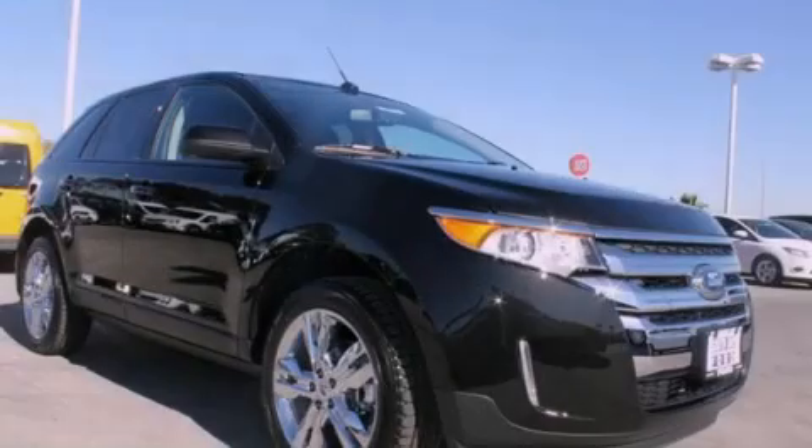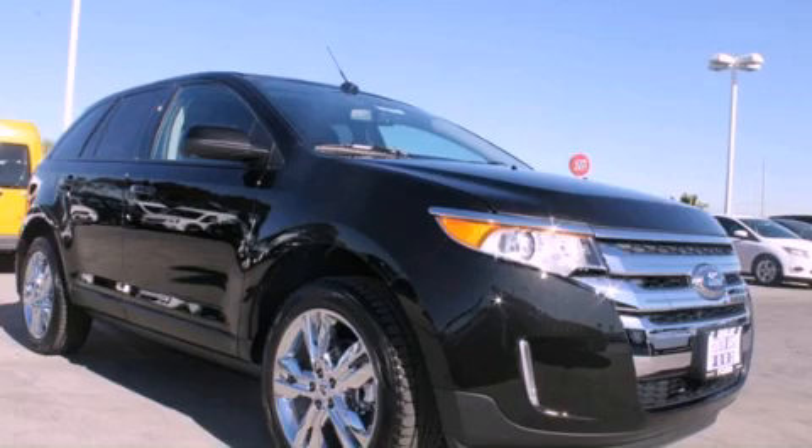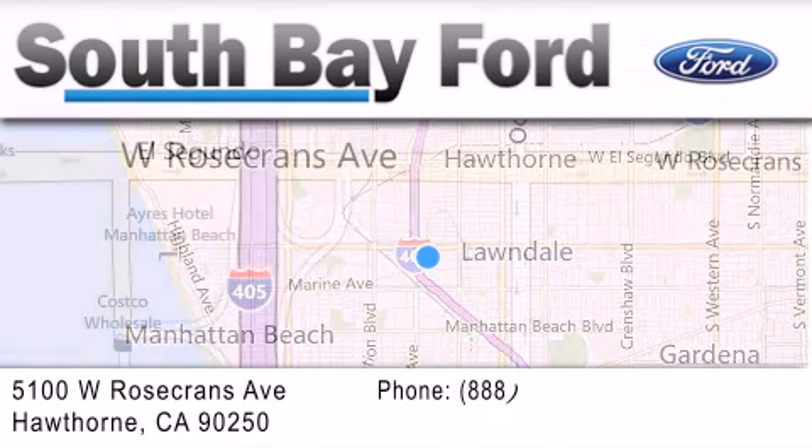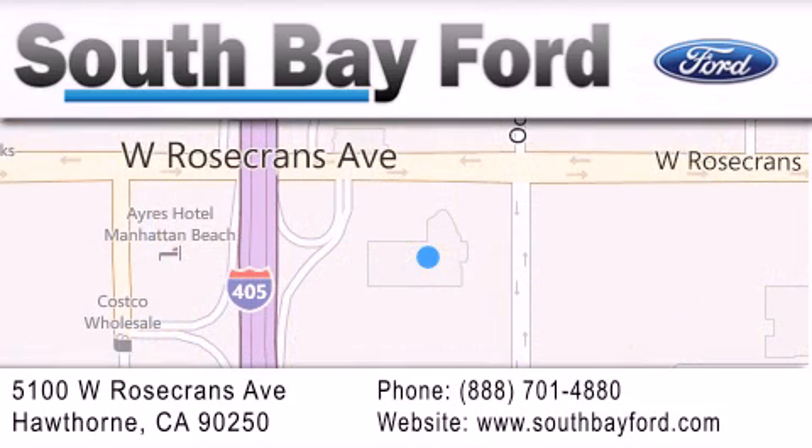Call or visit us right now and arrange your test drive today. South Bay Ford is your Hawthorne area Ford dealership specializing in new and pre-owned vehicles, service and parts. Stop by our showroom at 5100 West Rosecrans Avenue in Hawthorne or visit us online at southbayford.com.